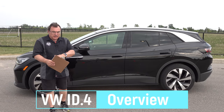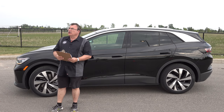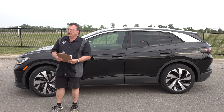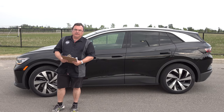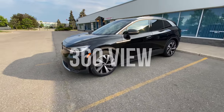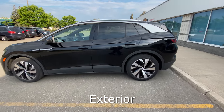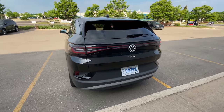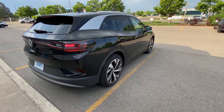All new for 2022 is the Volkswagen ID.4. If you look at the exterior, it represents a nod to the future with a look that could only be Volkswagen. At the front you have the big logo, at the back you've got ID.4, and large LED headlights, which is in keeping with a lot of their models nowadays. It really is a nice clean utilitarian look.